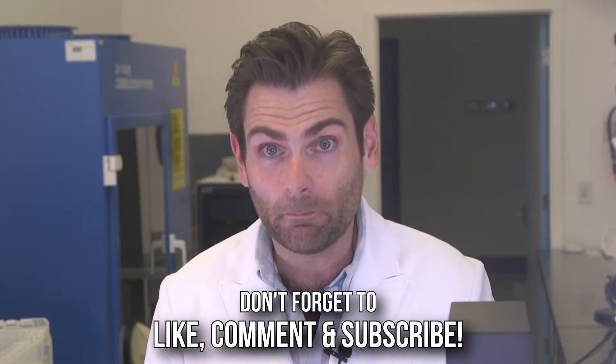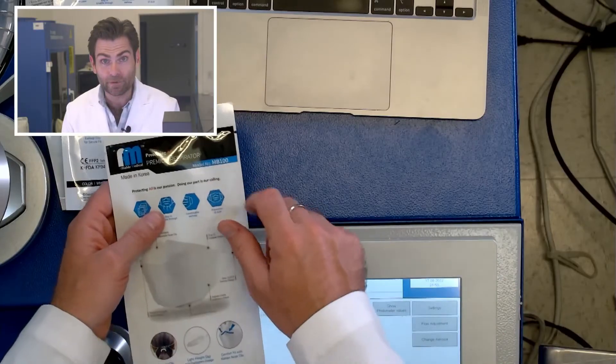One more, also from Alable Medical, made in Korea, model MB-100.